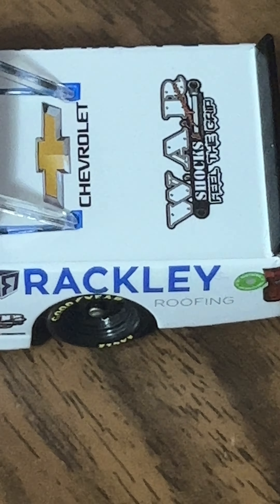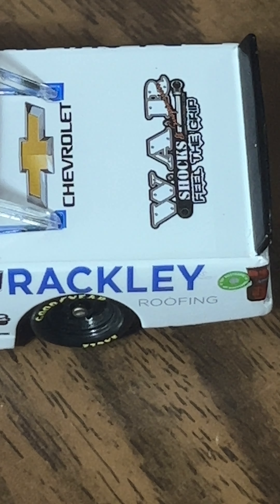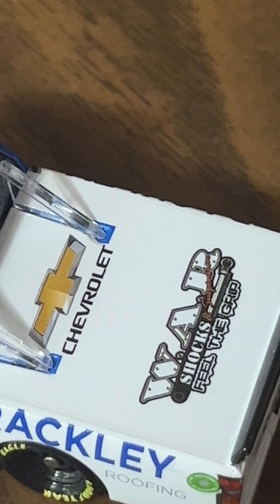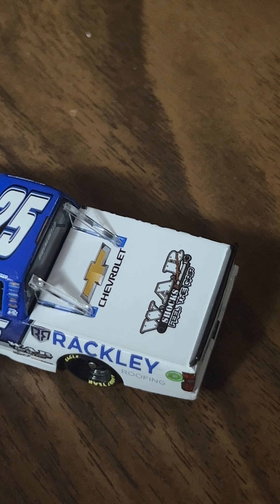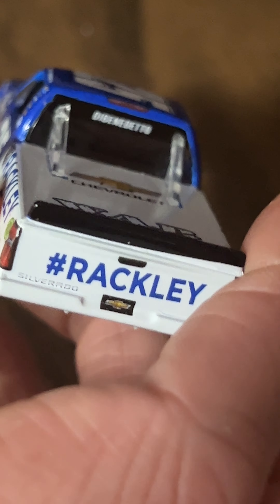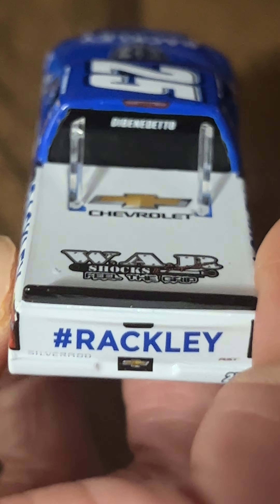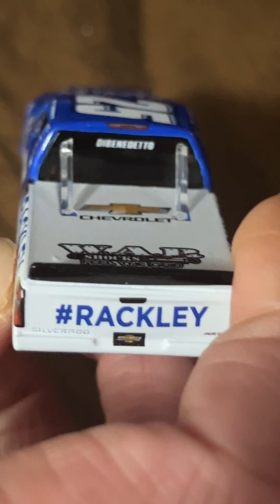You can see Chevrolet on there, and it says 'Feel the Grip.' On the bumper it's hashtag Rackley, you've got 25, and then Silverado. DiBenedetto is on the back window as well.